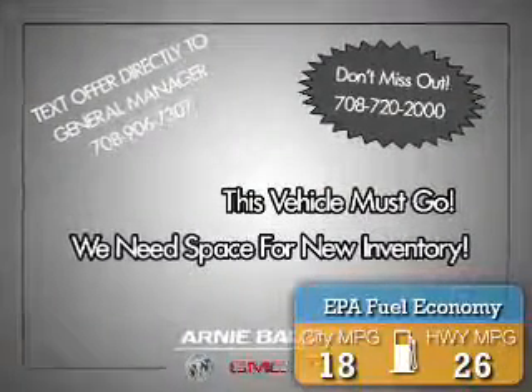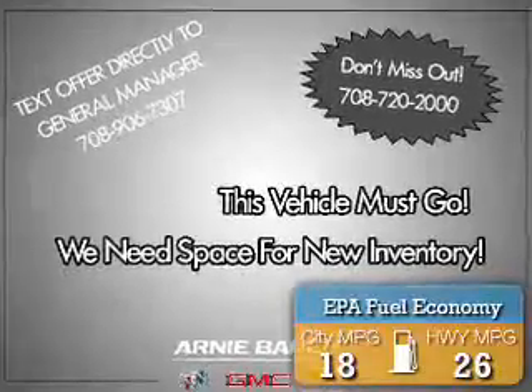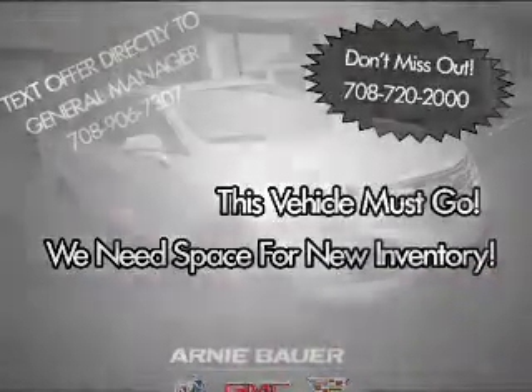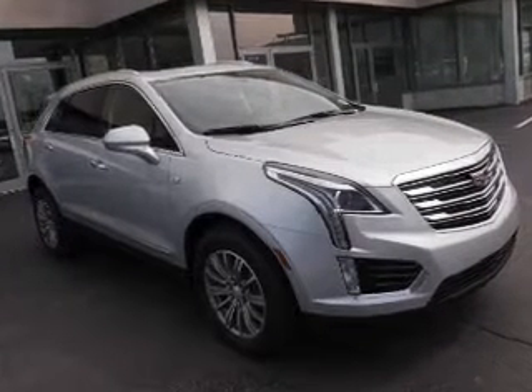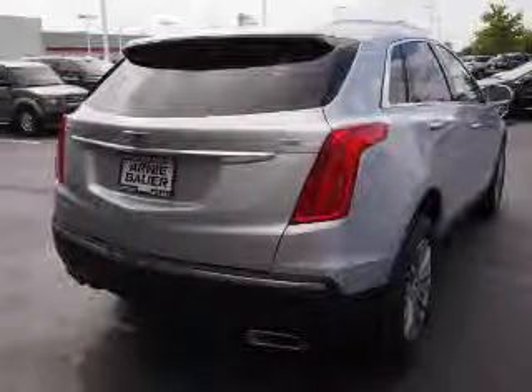Great fuel efficiency saves you money by requiring fewer trips to the gas station. The features include a power sunroof, blind spot sensors, auto dimming mirrors, a spoiler, and roof rails.